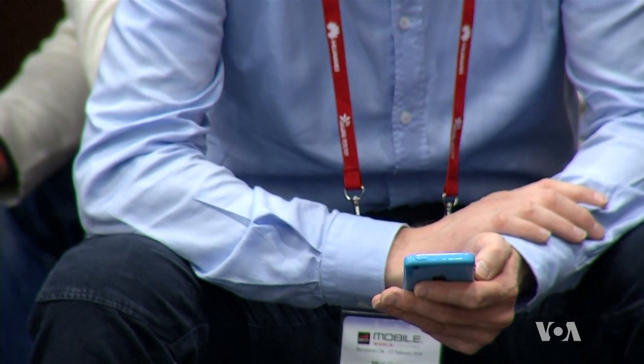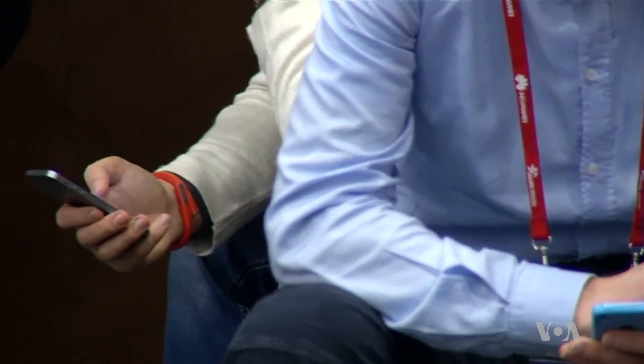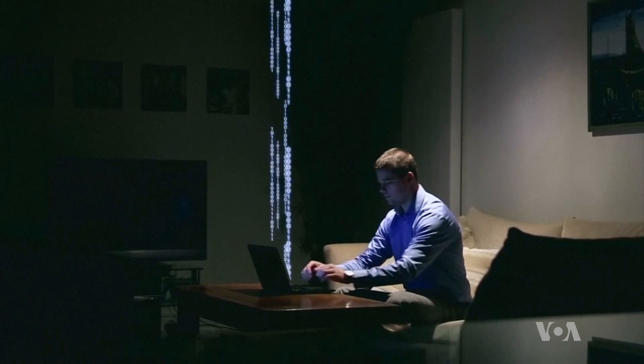In a public place, take a look around. How many people are on their phone? Likely a lot. And that's the problem with Wi-Fi. Li-Fi may be the answer.